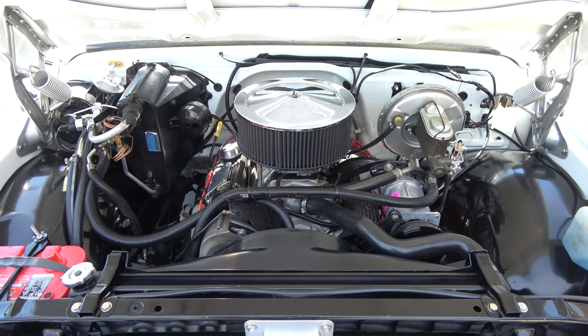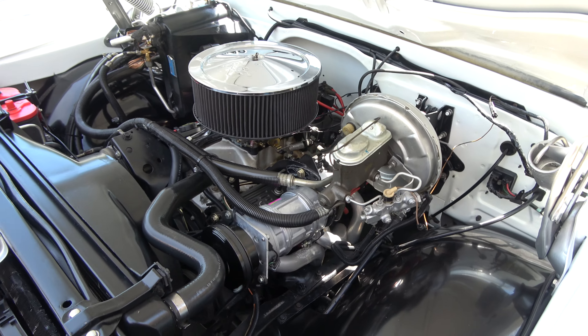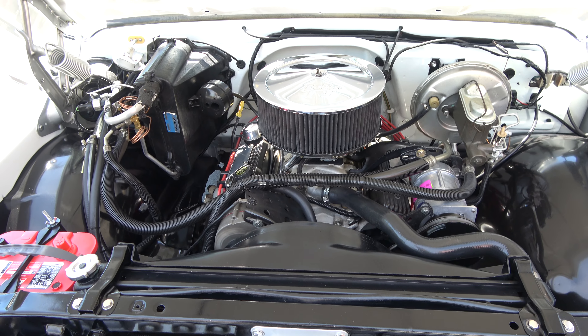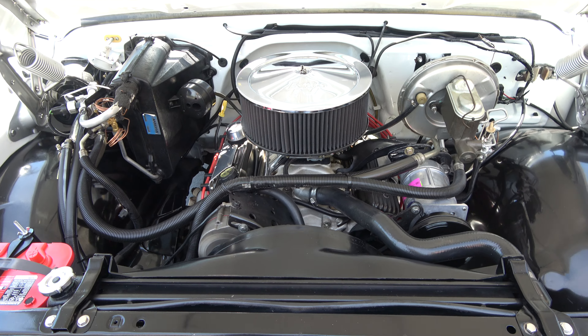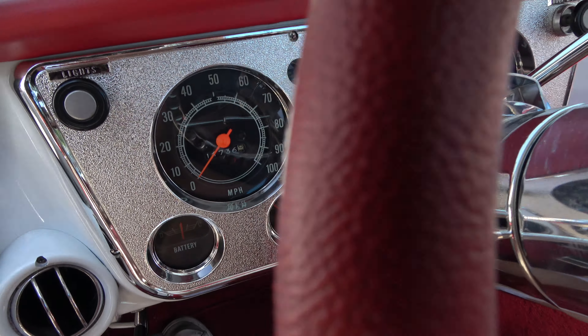The truck runs and drives excellent, nice and tight. The previous owner actually put 11,000 miles on this truck, which I think is super cool — it means it was built to drive. Everything on it works. Slick paint, not a whole lot to really nitpick on the truck — just a couple of little touch-up marks.